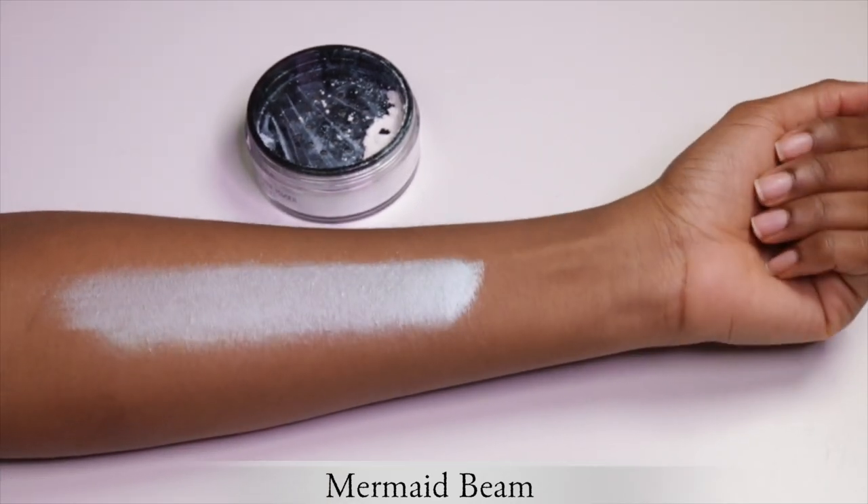Let me know — are you team subtle highlights or team blinding highlights? I feel like I'm in between; there are times I like subtle and times I want to shine. That is the end of my must-have blinding highlighters video. If you like to glow, please hit that thumbs up button. If you found a highlighter in here that you want to get, thank you for watching and I'll see you in my next video — bye!